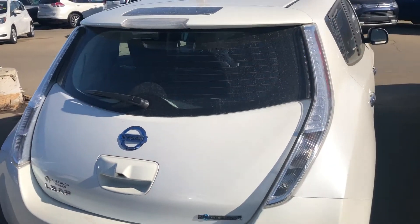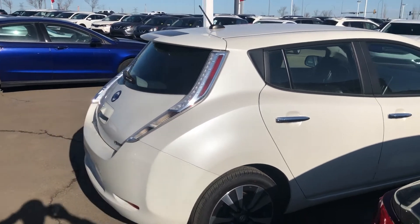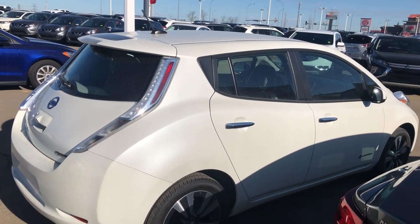Again, Robert, I just want to thank you for showing interest in this beautiful Leaf we've got here. My name's Cooper and you can contact me here at Sherry Nissan at 780-449-5775. Thanks, hope to hear from you soon.